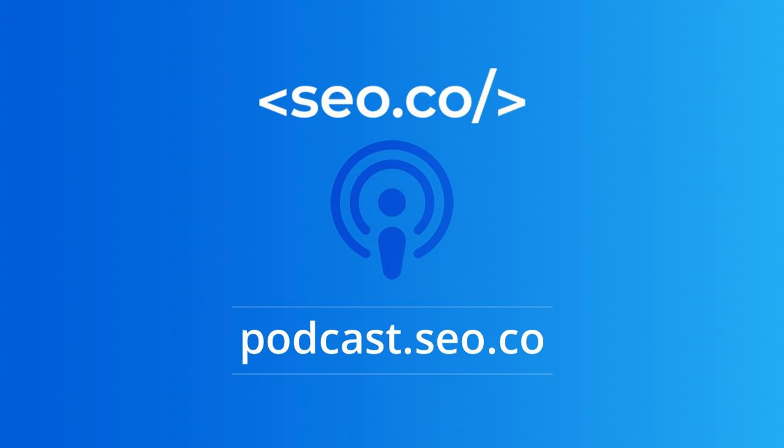Welcome to the SEO.co Search Engine Optimization Podcast — digital marketing essentials and next-level tactics. From off-site and on-site optimization to persuasive selling and everything in between, you'll learn actionable tips on what it takes to outright and outrank your competition.